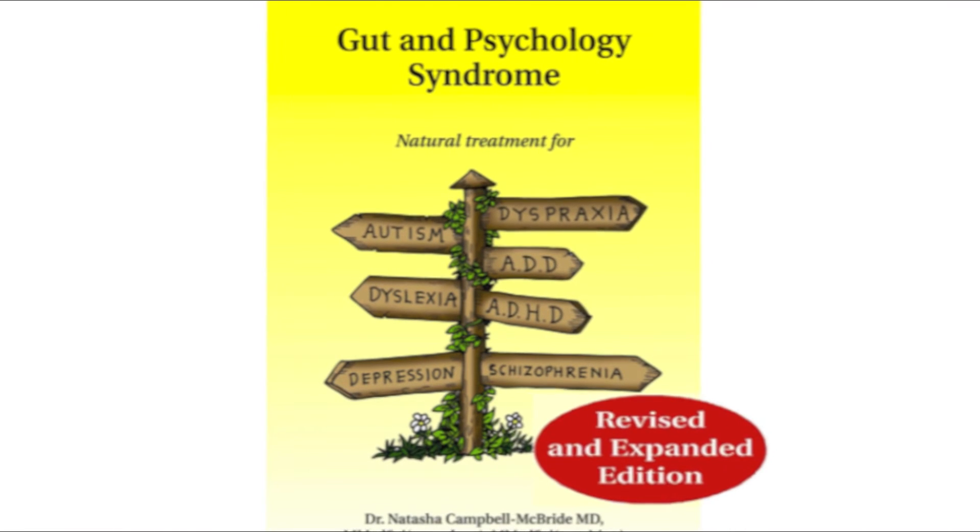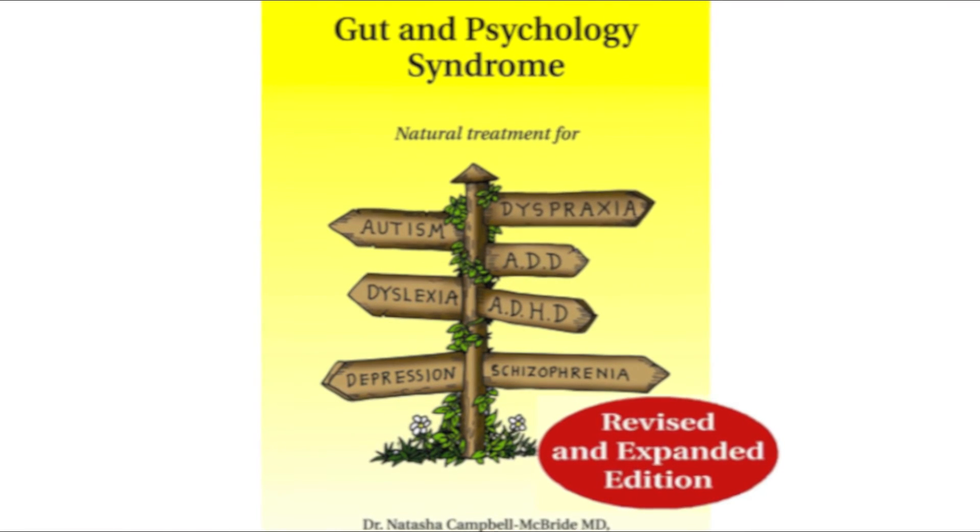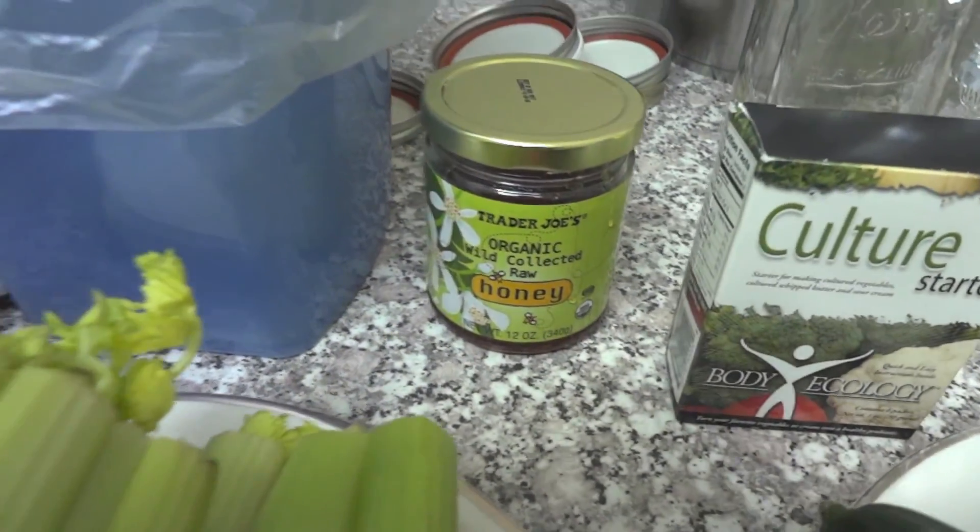I've heard Dr. McBride say that over the course of two years it actually changes an unhealthy digestive system into being healthy. In part three I show you the exact process on how to make fermented vegetables yourself.